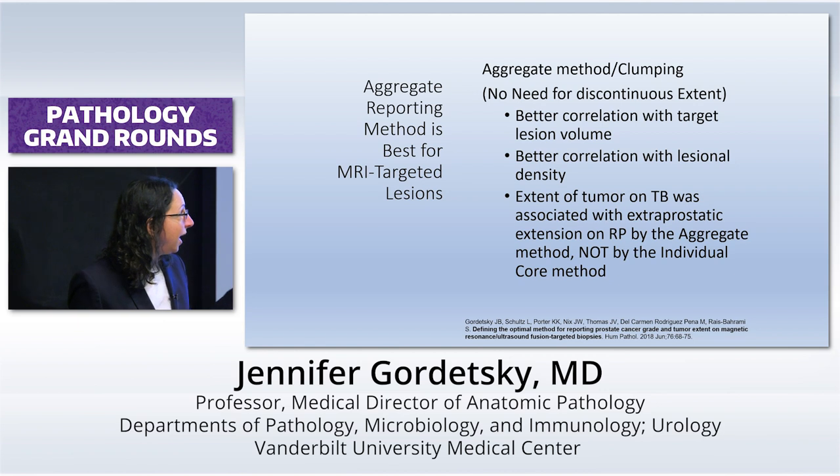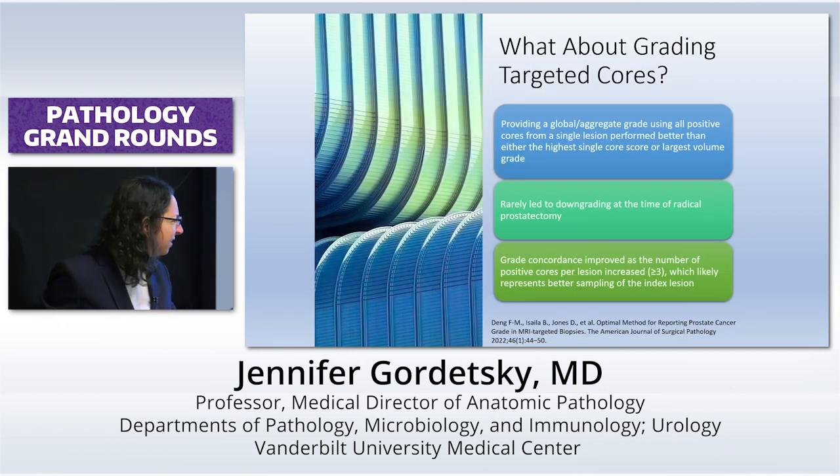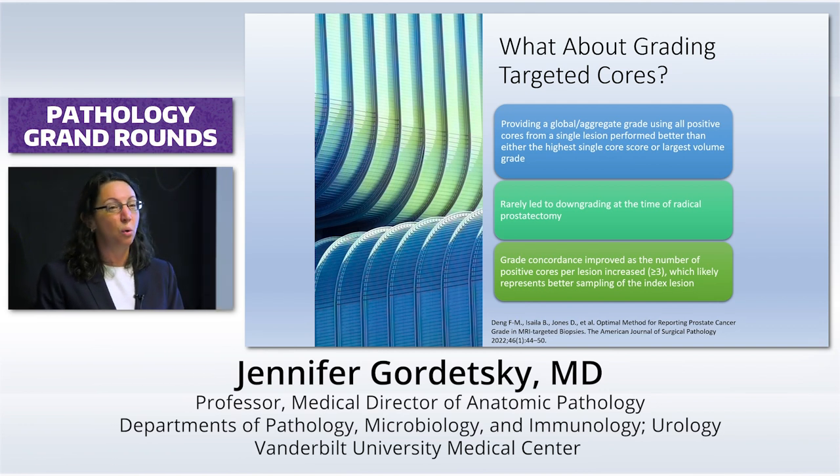We couldn't make any conclusions in terms of grade at this point, because there were very few cases where there was a grade discrepancy between doing a single core and multiple cores. But then another study came out — I believe in the American Journal of Surgical Pathology — they got enough cases together, looked at grade, and found the same thing: using a global or aggregate grade for all the positive cores from a single lesion was really the best way to go.